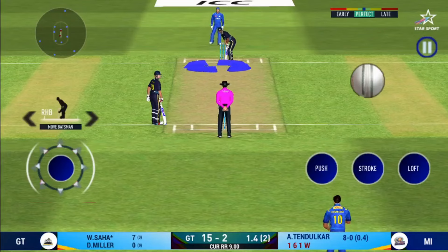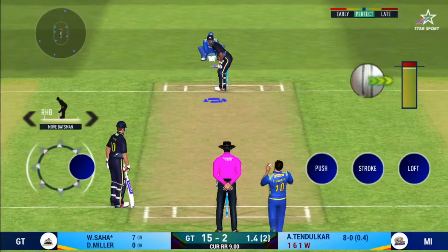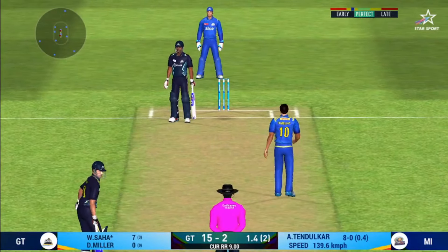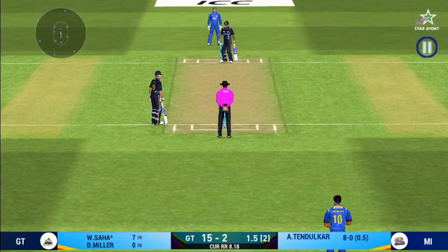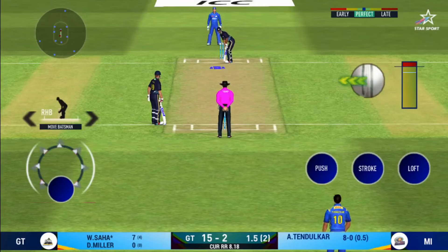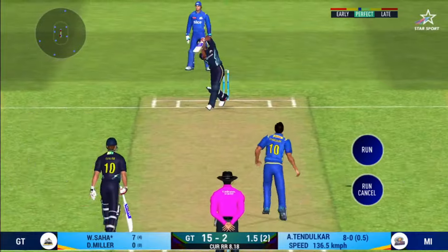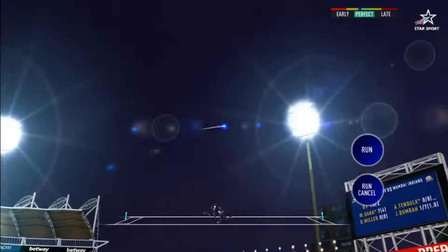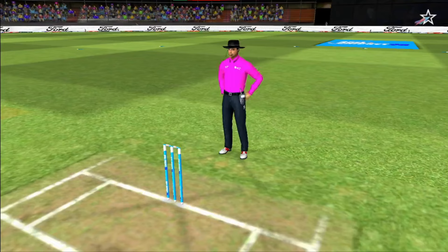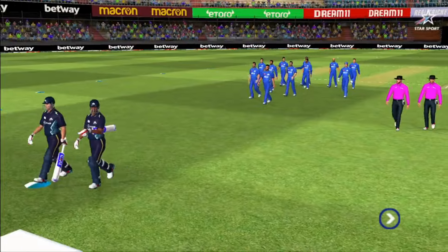Looks like there will be a lot of slow balls coming. Plays and misses. Last ball of the innings coming up — in the air, this is six, it's a magnificent strike.